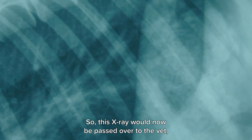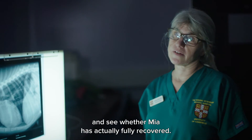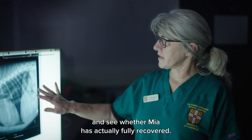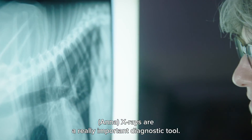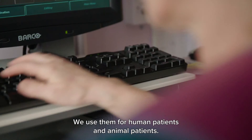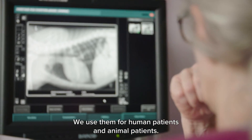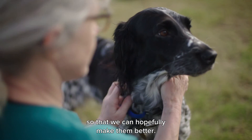This x-ray would now be passed over to the vet, who would be able to study it and see whether Mia has fully recovered. X-rays are a really important diagnostic tool. We use them for human patients and animal patients, and they help us to work out what's wrong with the patient so that we can hopefully make them better.